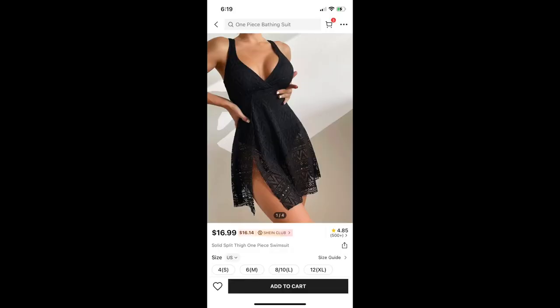Next is another keep — another swimsuit. It's called the Solid Split Thigh One Piece Swimsuit. The material of this is really interesting — it's kind of hard to explain, it's kind of stiff, more like a lace dress. I haven't swum in it yet, but in my opinion it's more of a "for the looks" type of swimsuit. I really like the way that this fit me and how it looked. I'm excited to wear it on my cruise.